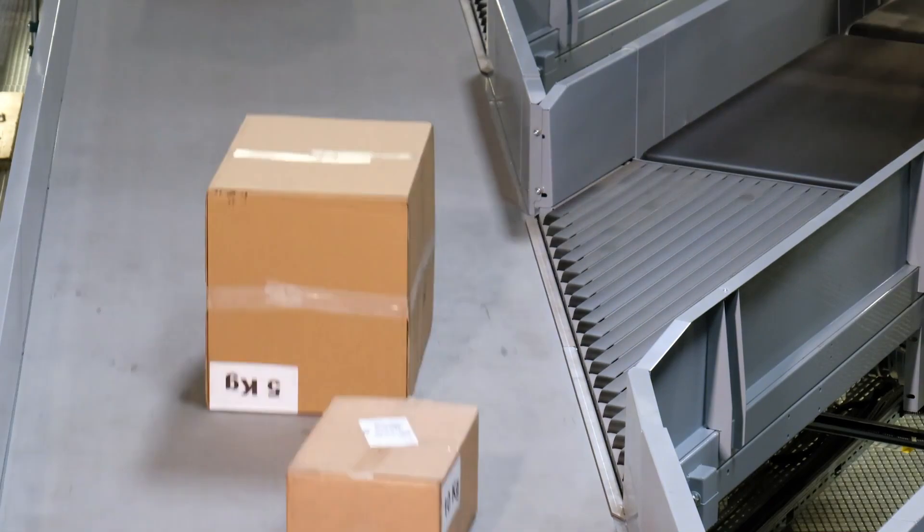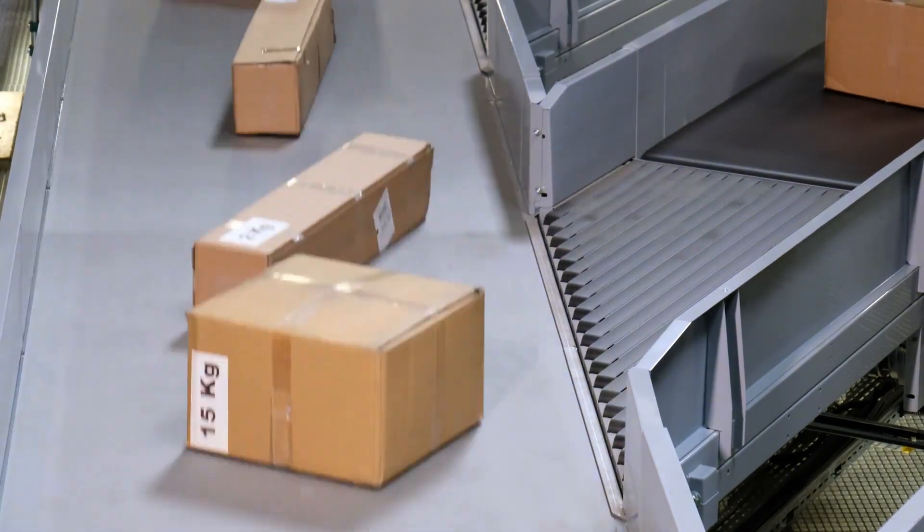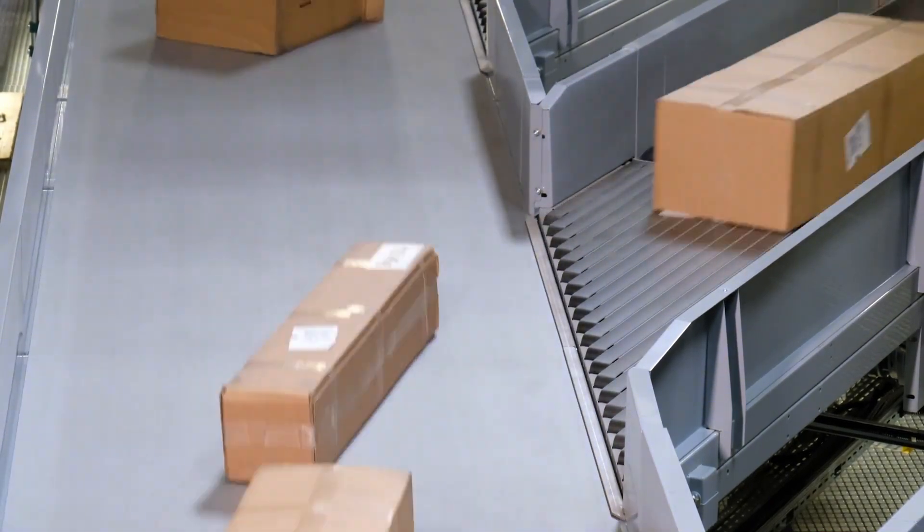87 billion parcels were shipped worldwide in 2018. With e-commerce booming, packaging and shipping industries are in a major growth period. To keep up with demands, your package handling business will need a variety of conveyor belts.